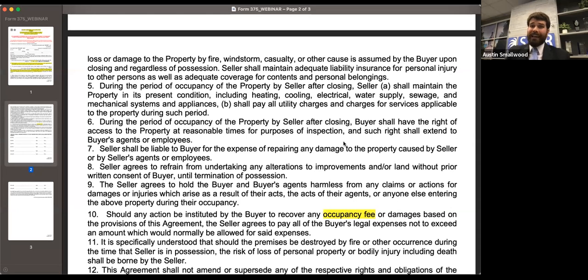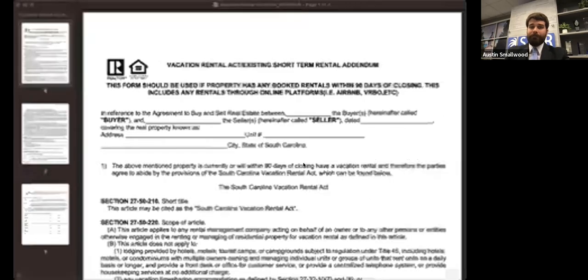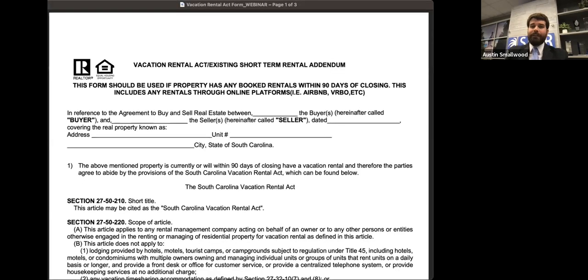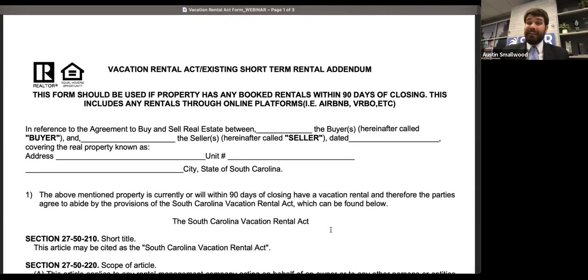Those are the three forms we are editing. Next, I'm going to go into two forms that are going to be completely new — we have never had these before in our forms library. The first is a Vacation Rental Act addendum. With this form and the next one, I want to talk about them being addenda: these are not built into the contract. These are for you to use if they are applicable for your particular transaction — if they're not, then don't use them.